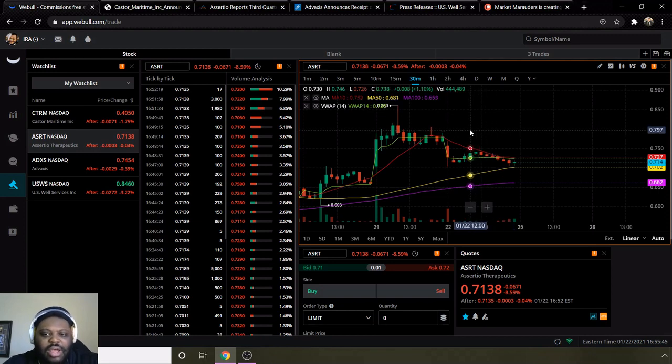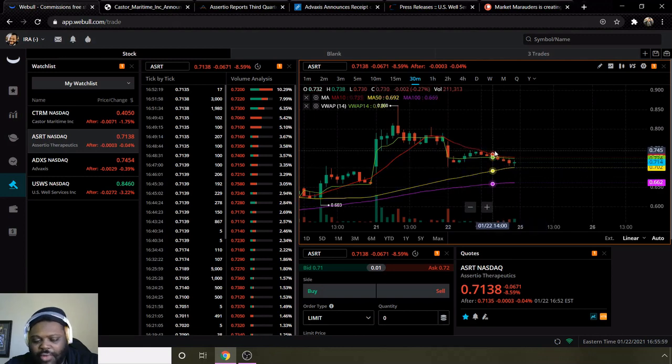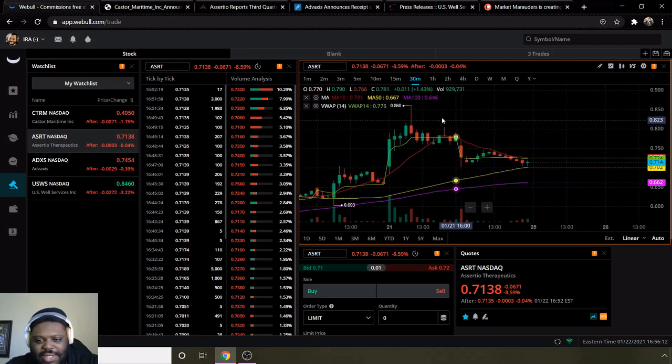I use the 30-minute chart along with moving average 10, moving average 50, moving average 100, and VWAP. On ASRT, VWAP is below moving average 10, which could indicate more sideways momentum and not much of a breakout. But overall it's still bullish — moving average 10 is above the 50 and 100. I'm looking to see some more volume increase coming next week, as well as potential movement to test the $0.86 level, which was their week high.